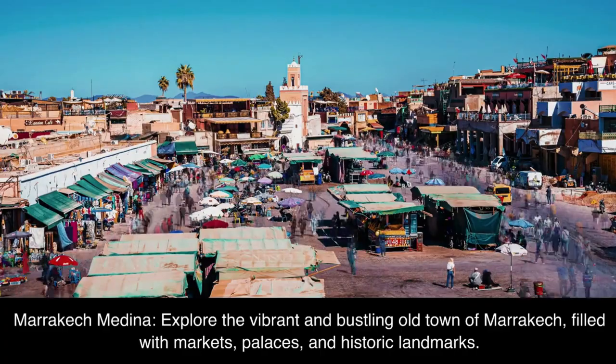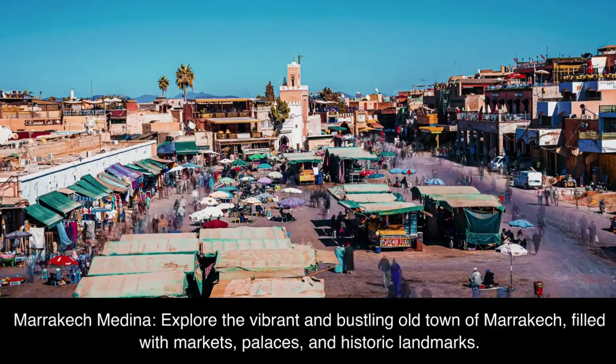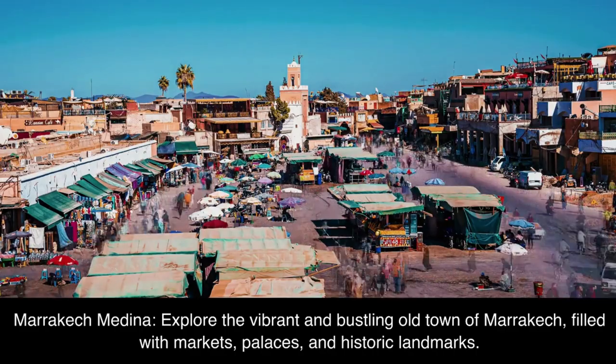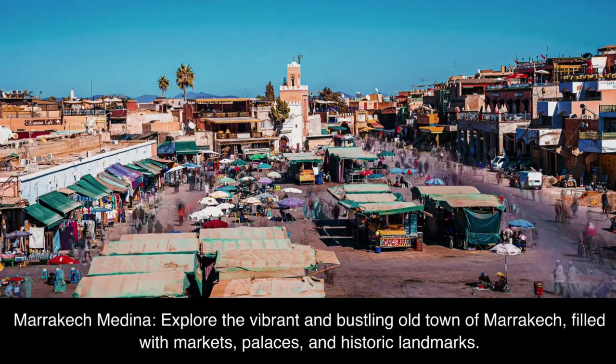Marrakech Medina. Explore the vibrant and bustling old town of Marrakech, filled with markets, palaces, and historic landmarks.